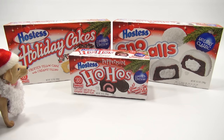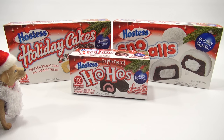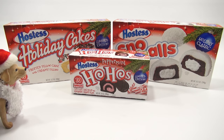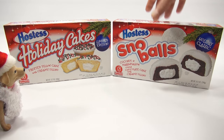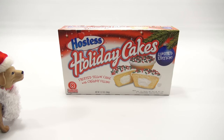So you're mentioning snowballs, ho-hos, and holiday cakes — you have to say it like this though: Snowballs... ho-hos... and holiday cakes. That one you can't really do anything with. So we are doing snowballs, ho-hos, and holiday cakes! Yeah! That's pretty good, LPS Dave. I love the enthusiasm. We have two limited editions and a holiday classic.